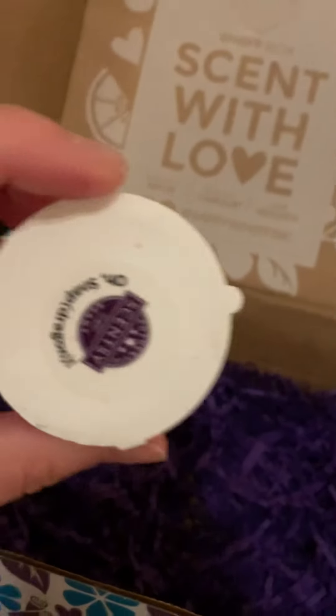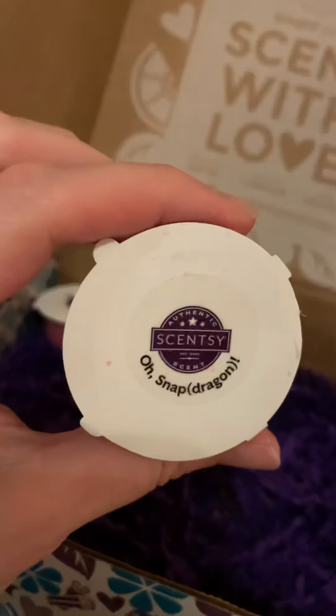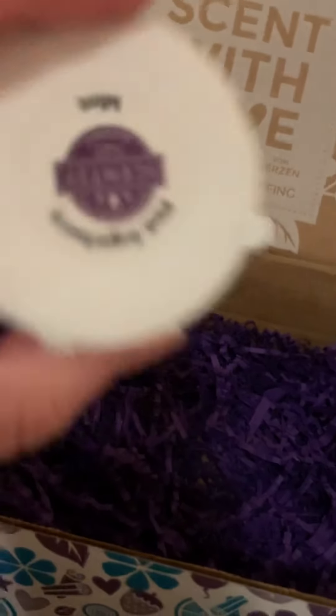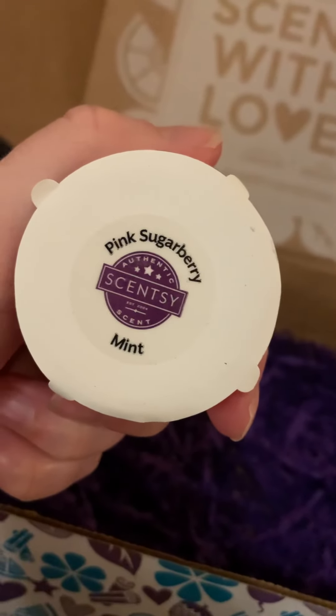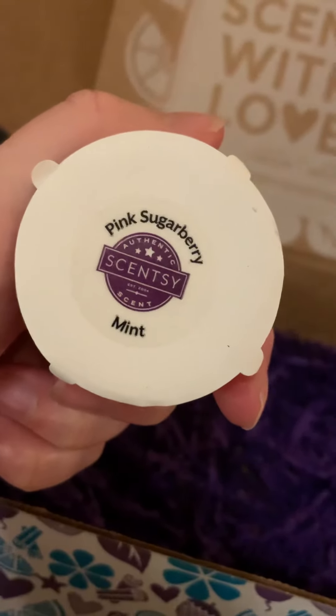And then you're also going to get some samples. Snapdragon is a new spring-summer scent, as well as the March scent of the month. So you get the future scent of the month as well when you get your Whiff Boxes.